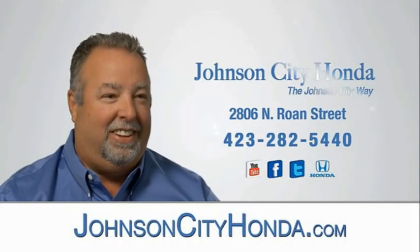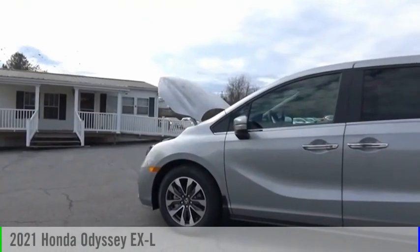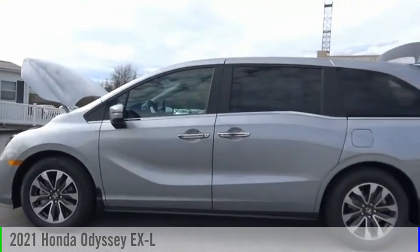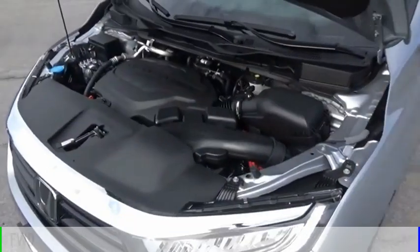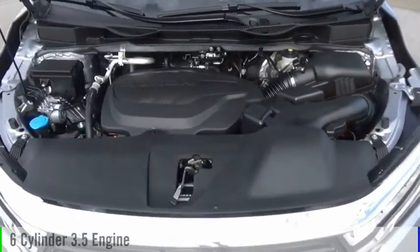Johnson City Honda, Johnson City. Come test drive the 2021 Odyssey. This vehicle is powered by a front-wheel drive, six-cylinder, 3.5-liter engine.